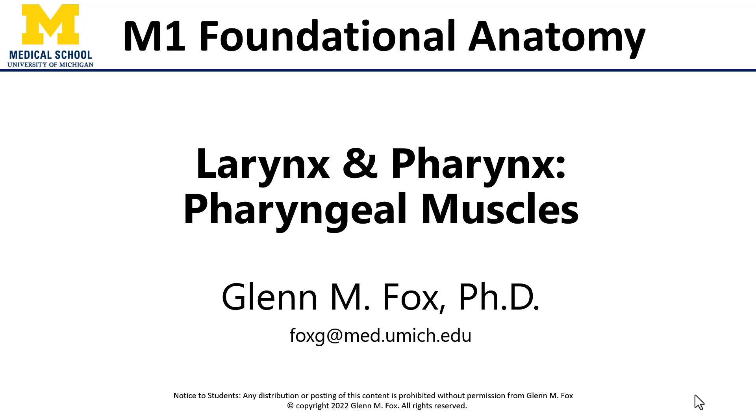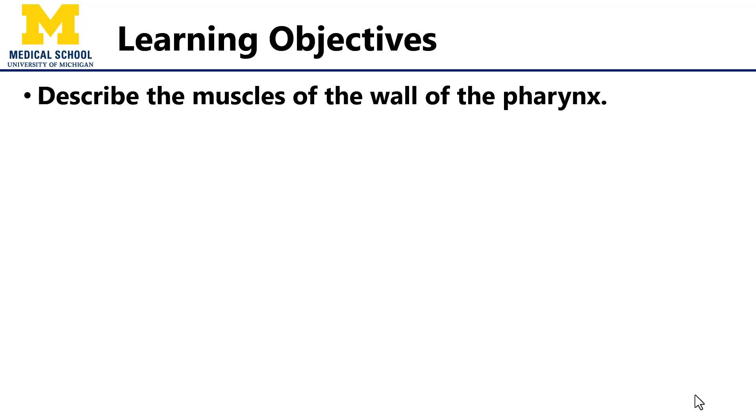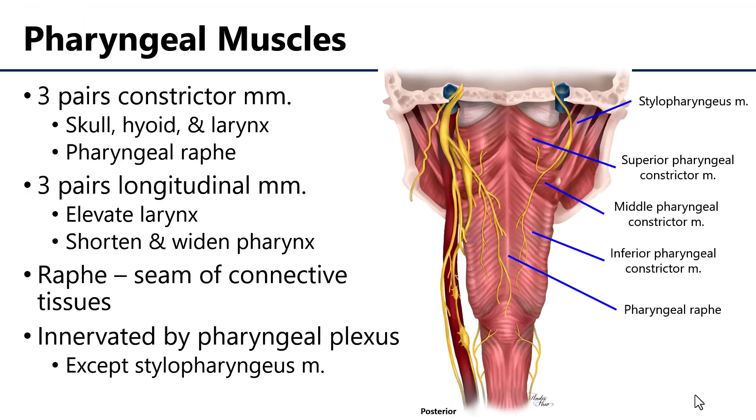Hi, this is Dr. Fox and let's talk about the pharyngeal muscles. In this video we'll discuss the wall of the pharynx and the individual muscles which comprise it.